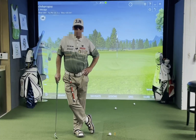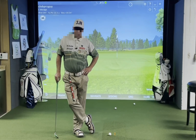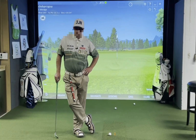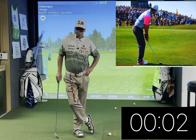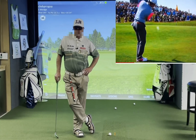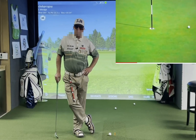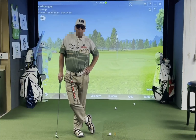Luckily for you, I've developed a simple workaround that I think can eliminate this affliction once and for all. After conducting research of several top players, I've discovered that most players take roughly five seconds between the time they set up to a chip to the time they make impact. Knowing this, the key is to train your body not to flinch during that key five-second period of time.